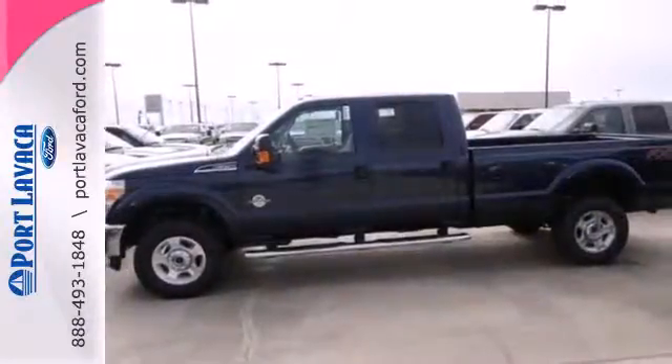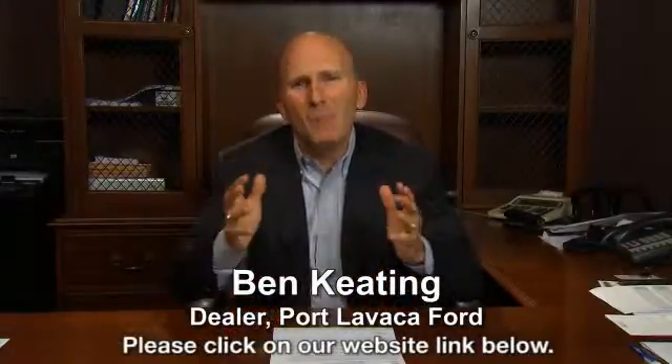Come in for a test drive today. That's just one of hundreds of vehicles we have looking for a new home, like yours. Save big in booming Port Lavaca.